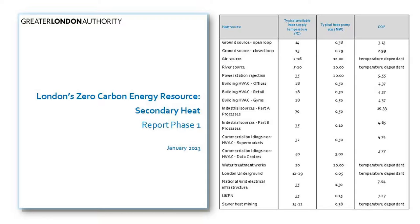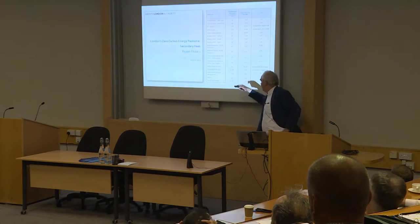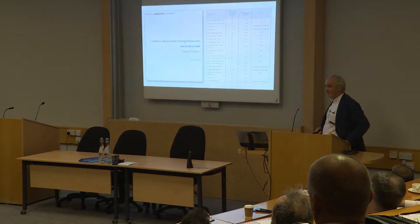The other ones on that list which are perhaps of equal interest and which need exploring include data — water treatment — which is down towards the end of that list, and that could potentially contribute 20% of the heat required for London's buildings. Likewise, if you add up all the building heat — offices, retail, gyms — again they could potentially contribute 16% of London's heat demand.